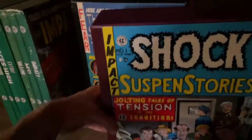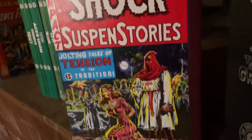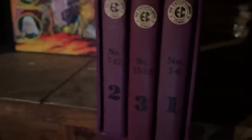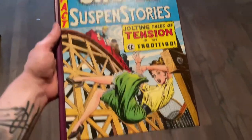And we have the Shock Suspense Stories. This one collects volumes 1 and 3 — it's a little bit out of order, but it has issues 1 up to 18. This is volume 3 out of that series.